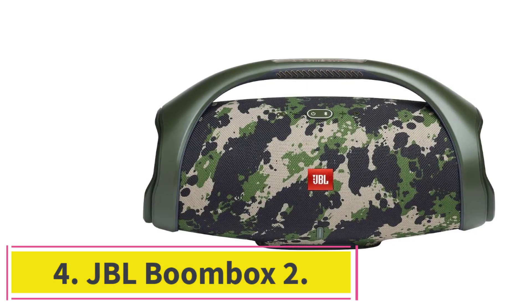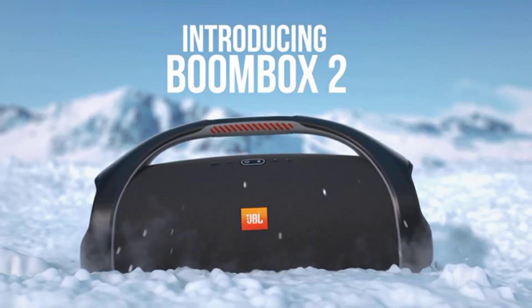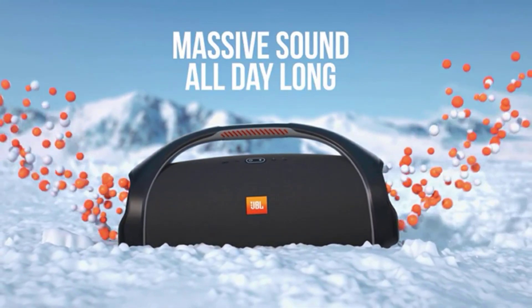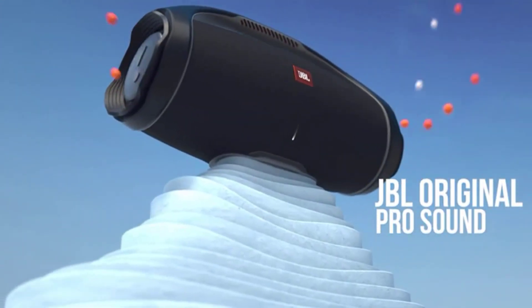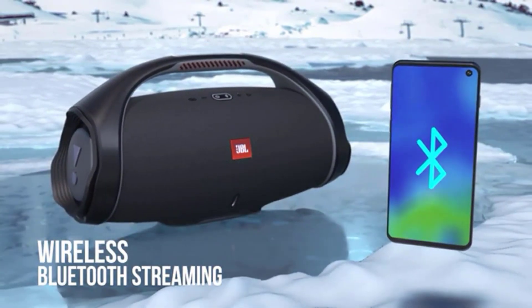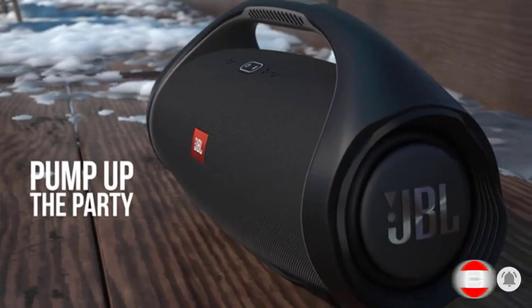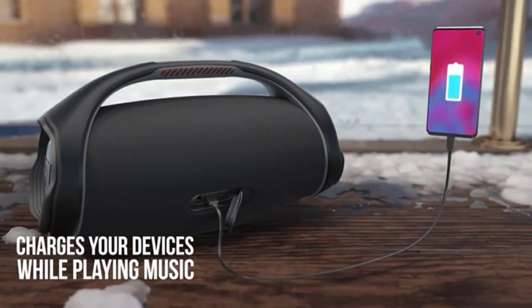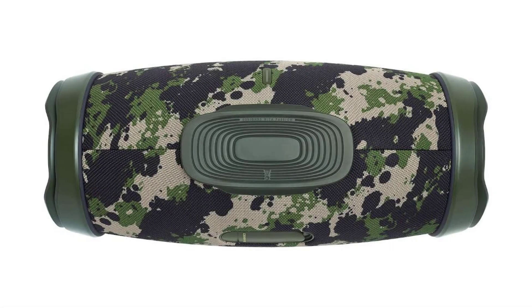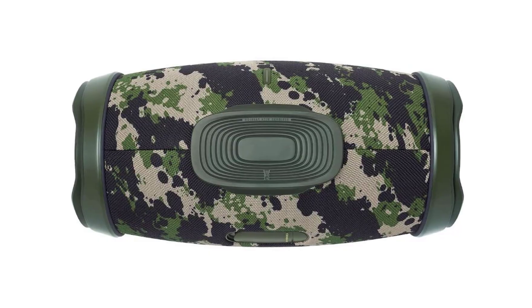At number 4: the JBL Boombox 2. This 13-pound monster from JBL is a mobile party lab. With huge bass that you can feel from far away, you'll easily get the crowd moving. Its connection technology allows you to pair it with other JBL Boombox 2s or other JBL devices to bring truly powerful mobile surround sound. The device also allows you to pair two phones for versatile group DJing. Its 24-hour battery life means one charge preps this boombox for two days of use, and the included power bank allows you to charge your phone directly from the boombox.